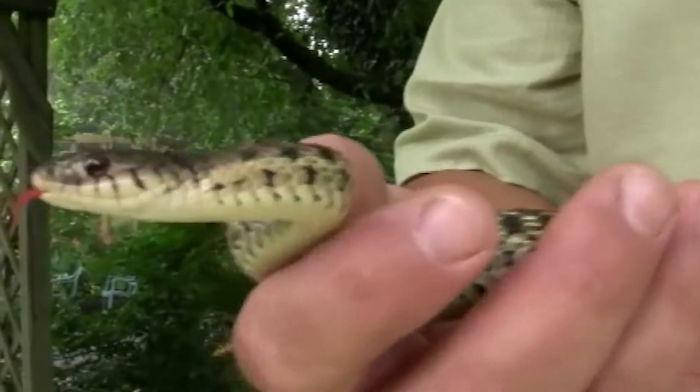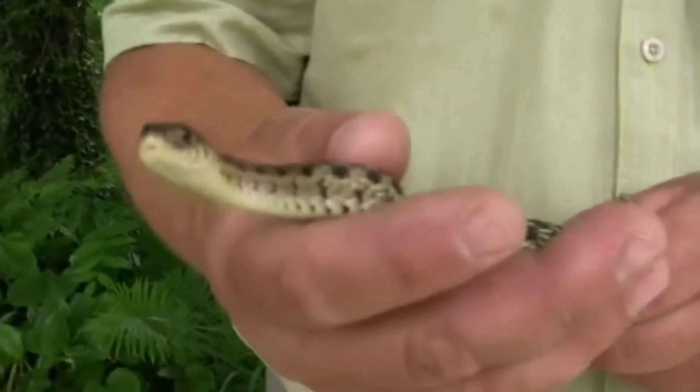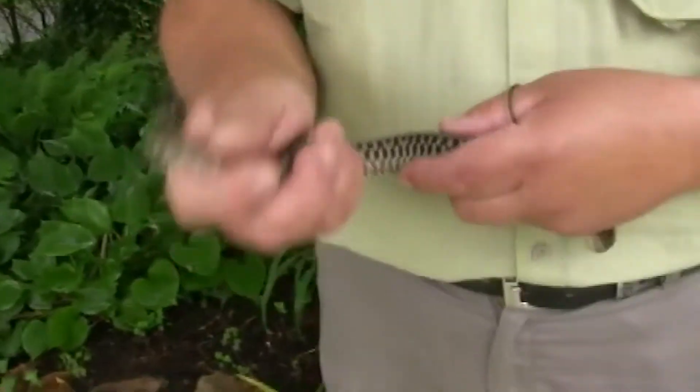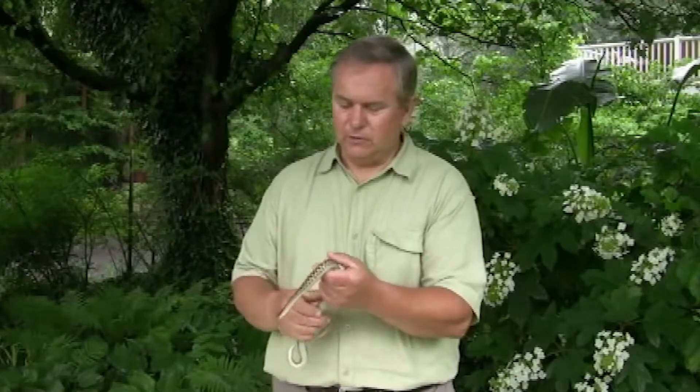Garter snakes can often be found around your backyard fish pond and lily ponds. Goldfish are pretty easy to catch and they can grab them and enjoy a nice meal there. So if you have a pond in your backyard, you might run across this snake every now and then. They stick around for a while and then go off on their own, and may come back again — but don't harm them, just leave them be. They are just part of nature, a beautiful little snake that needs to be appreciated and not harmed in any way.